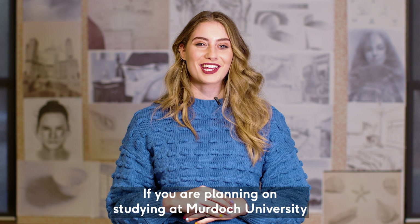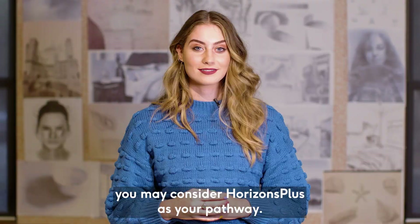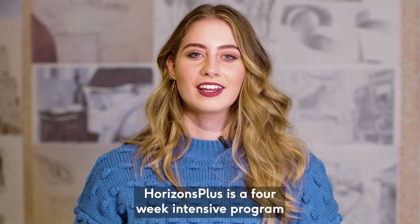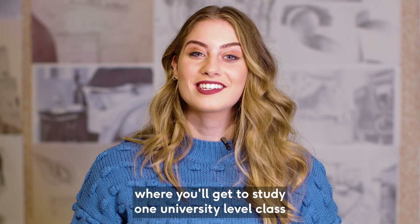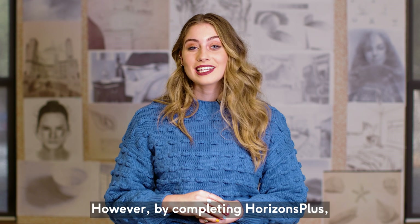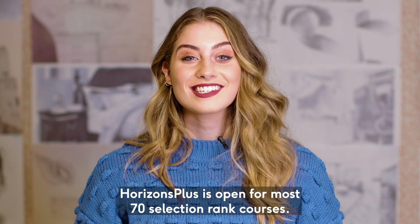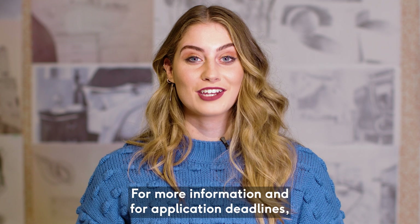If you are planning on studying at Murdoch University for Semester One next year but won't meet the requirements for direct entry into our 70 selection rank courses, you may consider Horizons Plus as your pathway. Horizons Plus is a four-week intensive program starting in January where you'll get to study one university-level class to help build upon the necessary skills ready to commence your degree. There is a fee associated with this program; however, by completing Horizons Plus you'll get three credit points towards your degree, which means you would have already completed one class before even commencing your course. Horizons Plus is open for most 70 selection rank courses. For more information and application deadlines please visit our website.